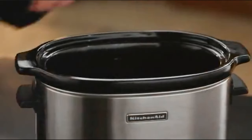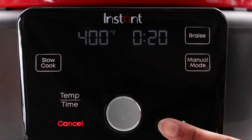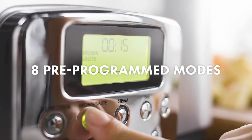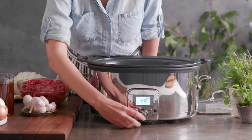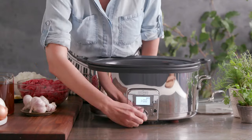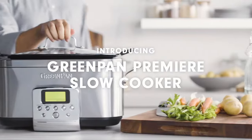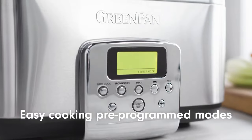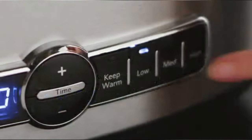Slow cookers vary in price pretty drastically, and it may not be clear what spending extra gets you. After months testing different models, we found that the best slow cooker is the Cuisinart 6-Quart 3-in-1 Cook Central Multicooker, available at Amazon for $159.95. It aced our performance and ease-of-use tests, and we loved its versatility. If you're looking to spend less, our best value pick is the Hamilton Beach Set and Forget 6-Quart Programmable Slow Cooker.